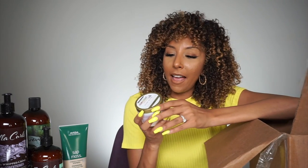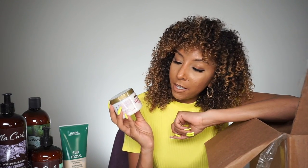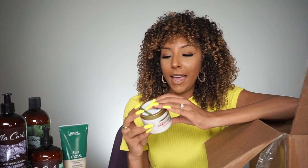Next up I have the OGX Damage Remedy Coconut Miracle Oil. This is a hair mask, but this hair mask has silicone in it. I really don't recommend using any hair mask that has silicone because you're letting it sit on your hair for 20 minutes, but nothing is going to be able to penetrate because silicone sits on top of your hair. So not only are you buying a product that's not really going to work that well, you're literally wasting your time — letting your hair sit in silicone for 20 minutes and wondering why it's not growing.